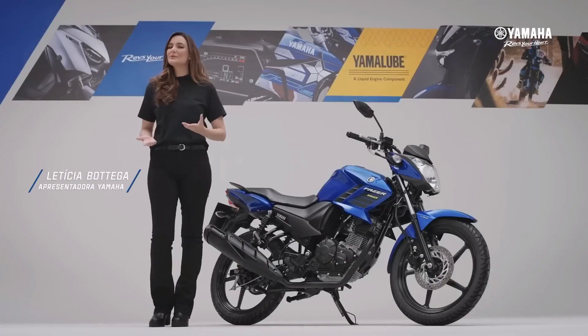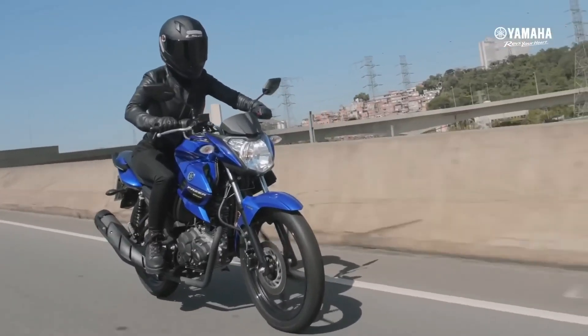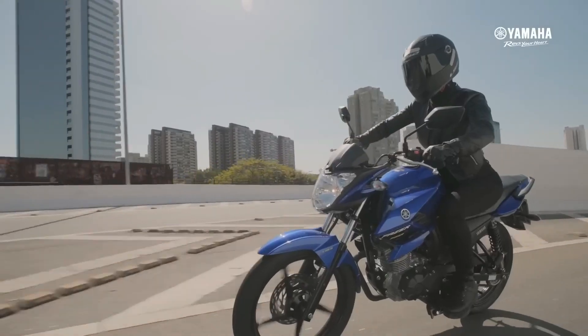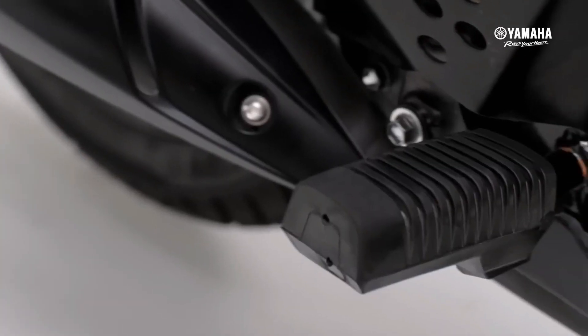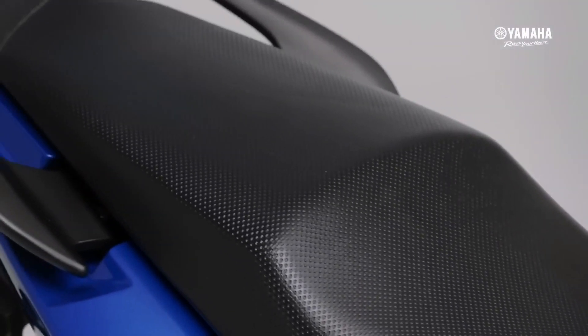Even though it still relies on a tubular model frame instead of a delta box like most naked Yamaha motorbikes, its figure is no less dashing. Even from a few points the Yamaha FZ-15 Phaser looks more authoritative. Just take a peek at its figure from the front and side — fierce enough for a motorbike with a box swing arm, tubular diamond chassis, and a fairly small engine.